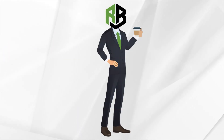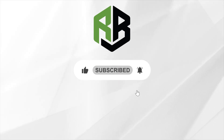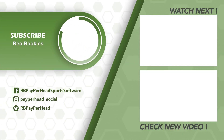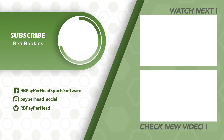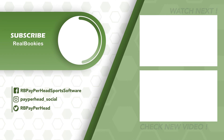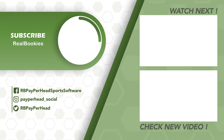That's it for today, but if you have any questions about our virtual casino, give us a call. Don't forget to like and subscribe to keep getting more tips and tricks from real bookies. We'll see you next time. Bye.